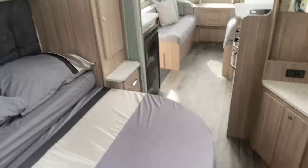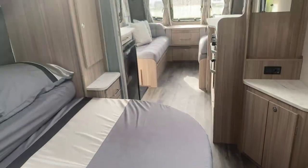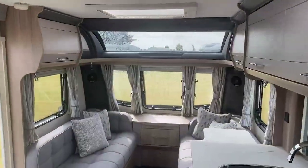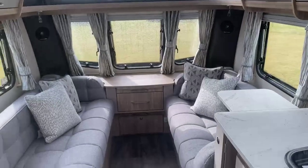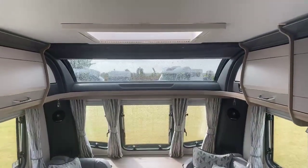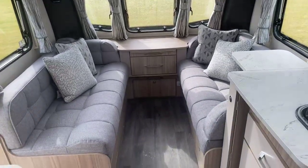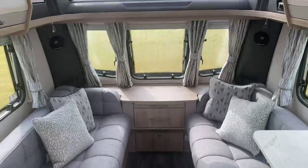So that gives you a real good feel and a good understanding for what the Acadia 575 2022 model has to offer. If you have any queries or questions about this model or want some more detail, please contact our friendly sales team who will be more than happy to help. We look forward to hearing from you and hope we can do business together. Thanks very much, bye-bye now.